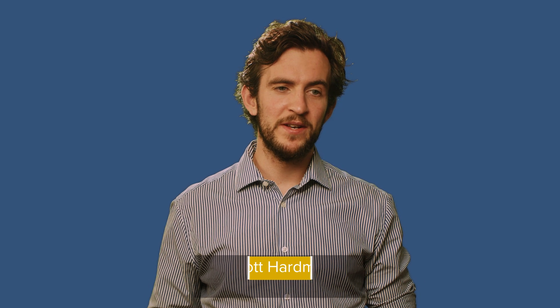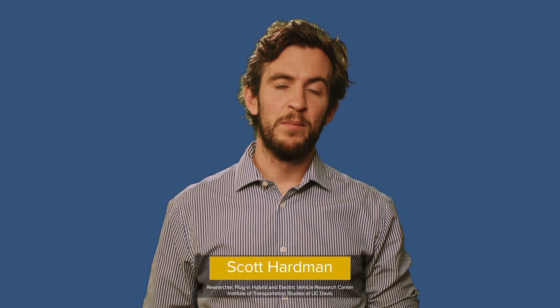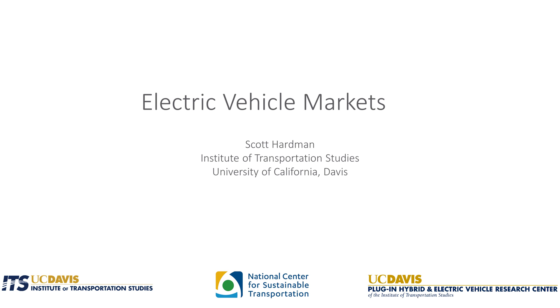Hey everybody, I'm Scott Hardman. I'm a researcher here at the Institute of Transportation Studies working in the Plug-in Hybrid and Electric Vehicle Research Center at UC Davis, and today I'm going to be giving a mini lecture as part of our new mini lecture series on electric vehicle markets.